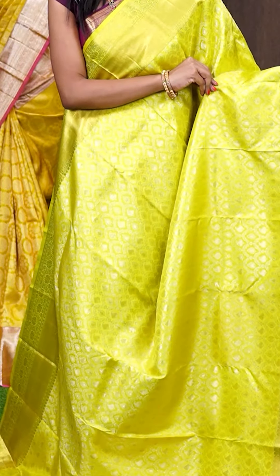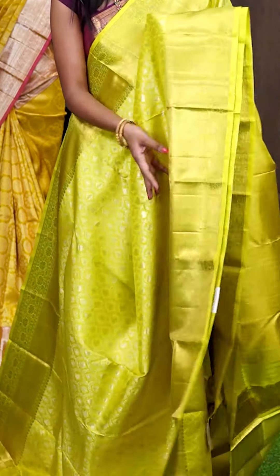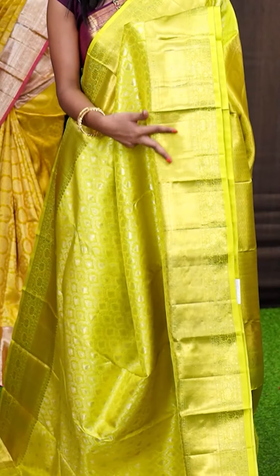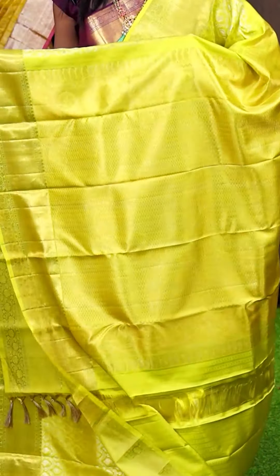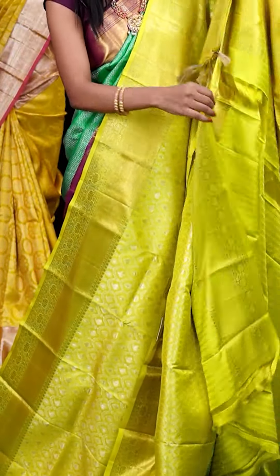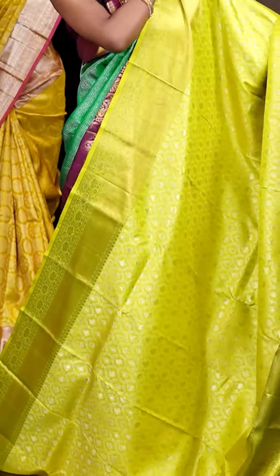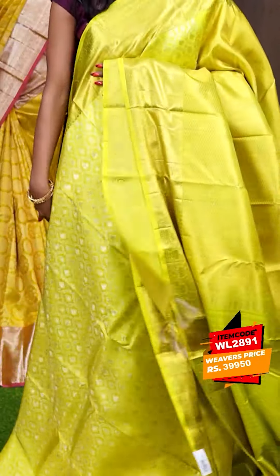Here we have a beautiful Kanchi Pattu saree — it's a yellowish green colour saree and all over it's a jala weaving with leafy booties. Here is the border — it's a self golden zari antique zari turning oak dizana border. Coming to the pallu, it has got a dotted booties dizana pallu. The blouse of the saree is a self ration brookie blouse with border. The item code is WL2891 and it is priced at ₹39,950 only.